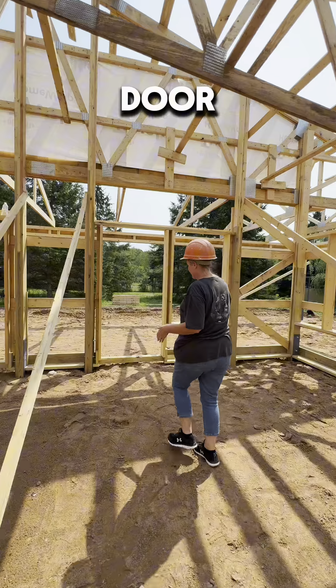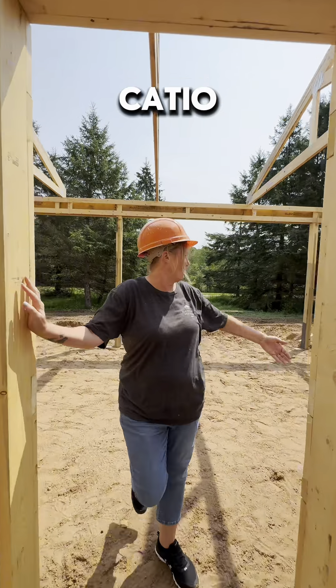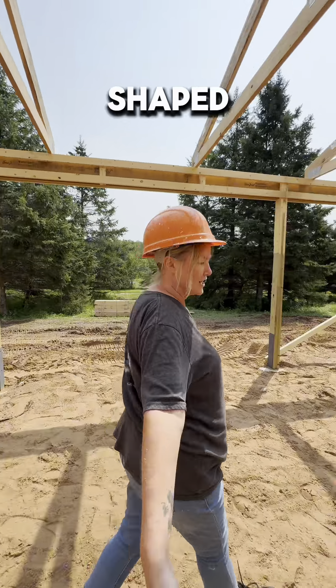And then there'll be a human door. It goes out to the catio! And this catio is a big L-shaped catio.